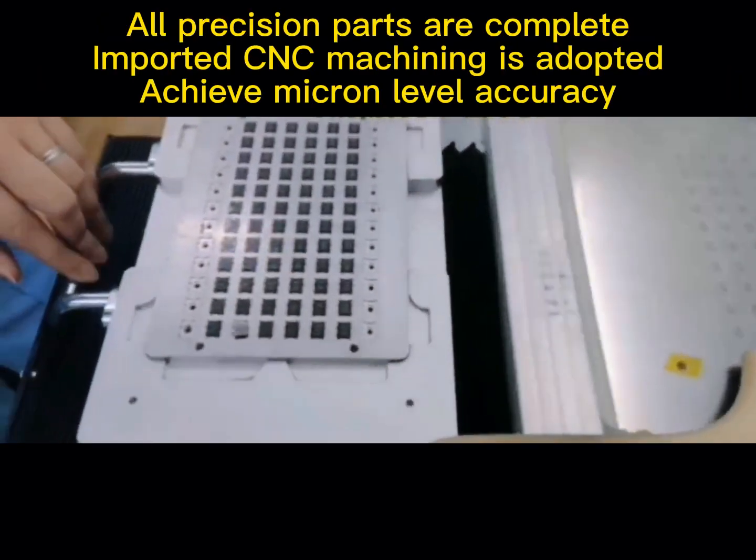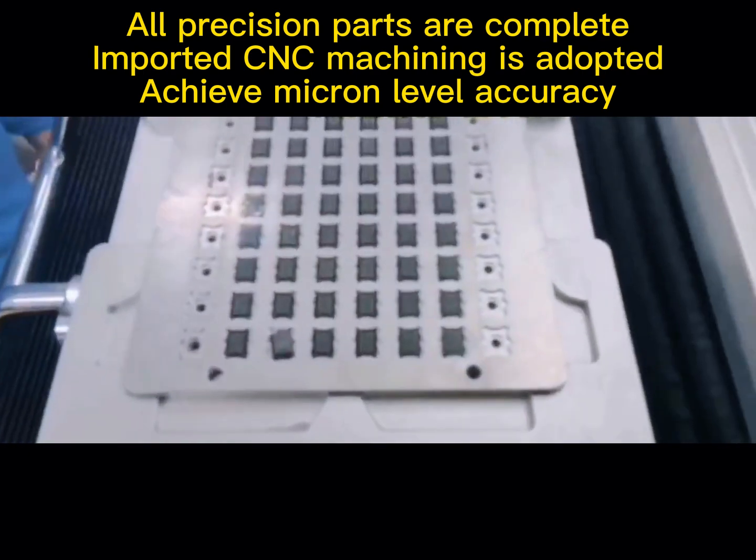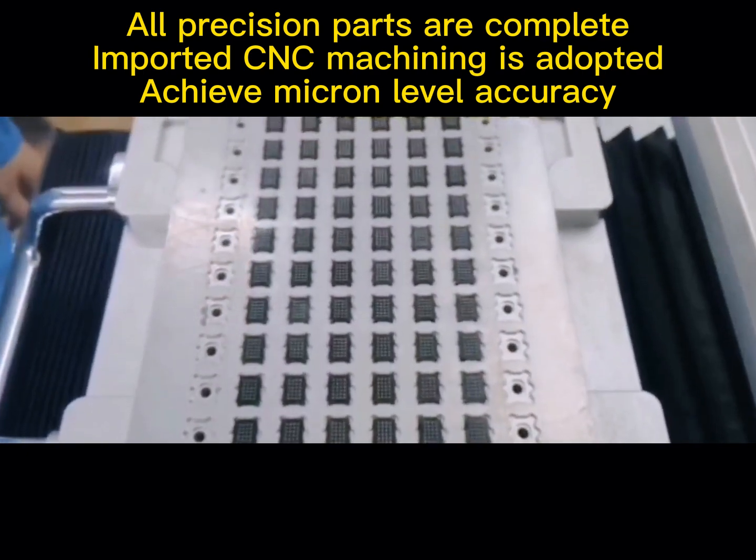All precision parts are complete. Imported CNC machining is adopted to achieve micron level accuracy.